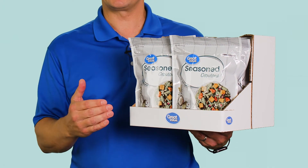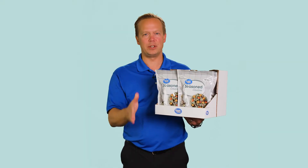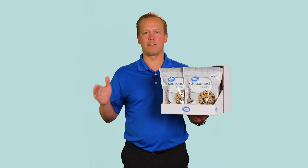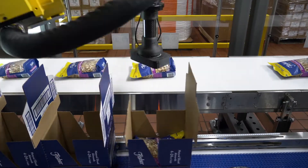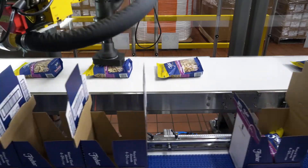Further, our case packing systems have the ability to overlap the products as much or as little as you desire in the tray to make sure that your facing works out perfectly for your shelf slot size. To eliminate products from settling, the Cabrio Case is loaded with products laying flat and it ships with product in that same lay-flat orientation.